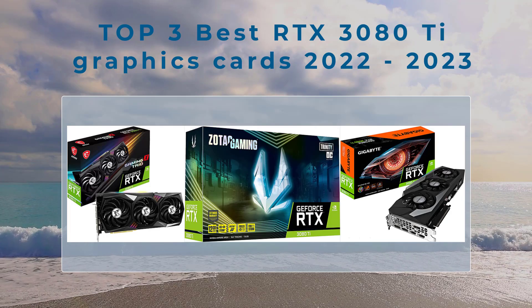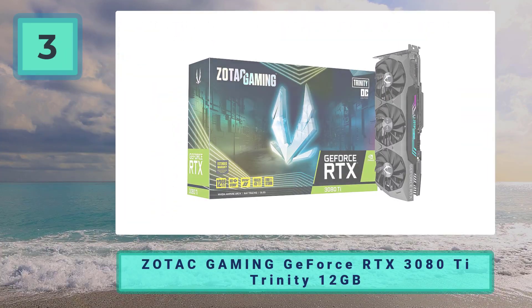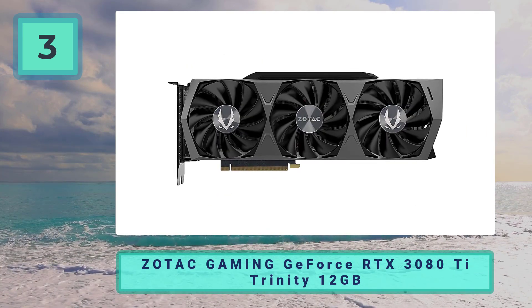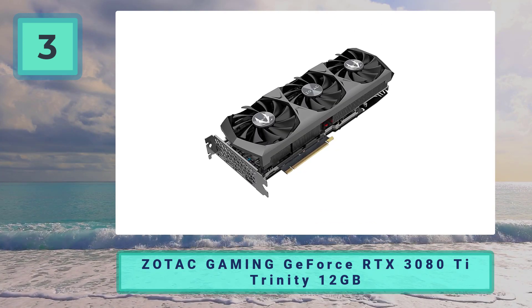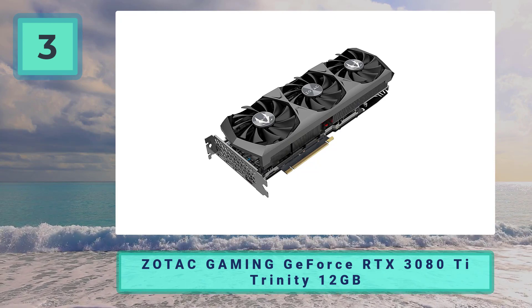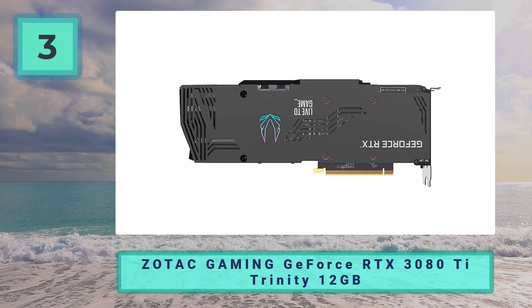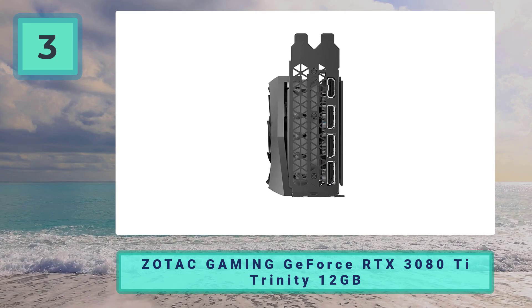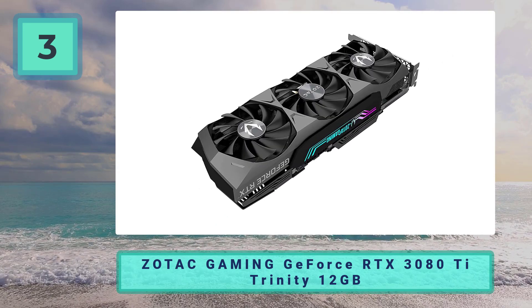Top three best RTX 3080 Ti graphics cards 2022 to 2023. Coming in at number three: the Zotac Gaming GeForce RTX 3080 Ti Trinity 12GB. We use the term 'value' here very loosely, as the minimum you will be spending on this card is $1,299 — around $100 more than the Founders Edition. The Zotac Trinity is the most conservative of all the AIBs on this list.